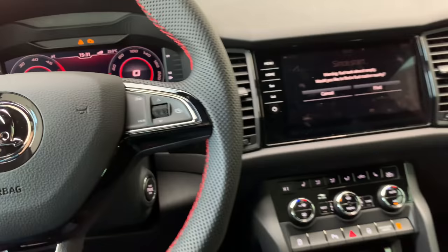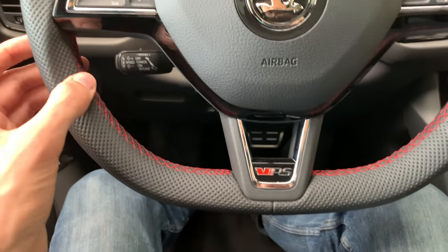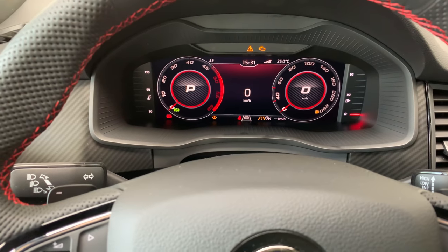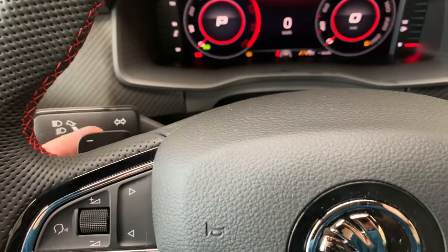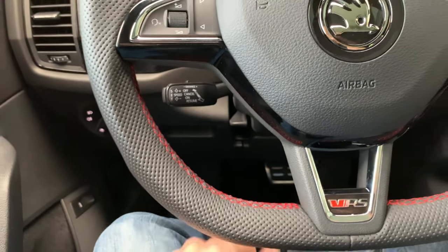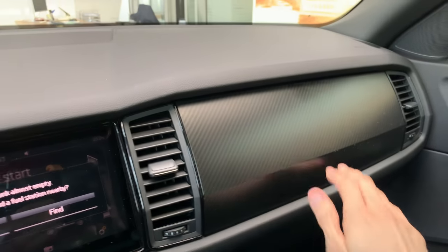The back window goes all the way down, which is a great feature. This is the sports steering wheel with the VRS badge in red for the Kodiak. You can order either red or white stitches. This is the new digital cockpit from Skoda. There are sport paddles here, plus and minus, and cruise control over there. The steering column adjustment is manual.